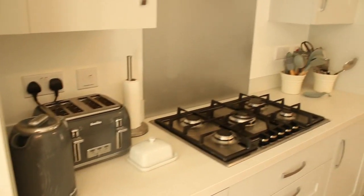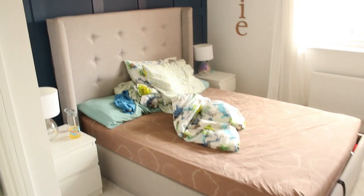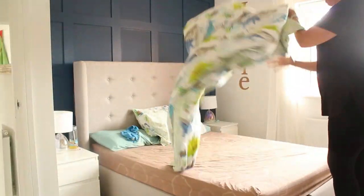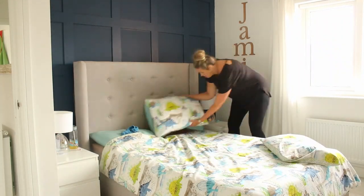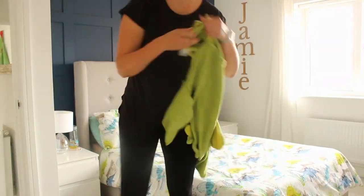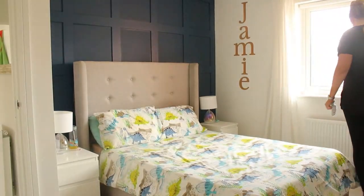With the kitchen all done — and believe me, this took about two hours — I thought I would head upstairs and do a couple of bedrooms that really just needed a quick wipe down. I know it looks dirty but it literally is just a wipe down and it'll be nice and clean. I thought if I go upstairs and do the rooms that are going to be quick and easy, it will get me back into the motivation of cleaning the rest of the house.